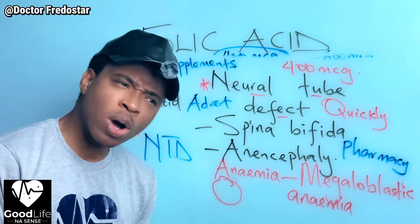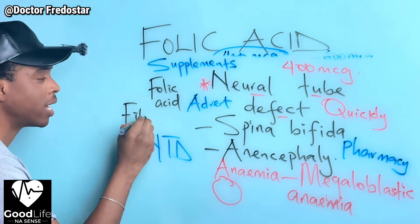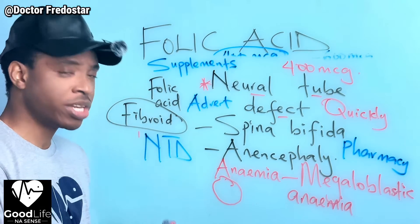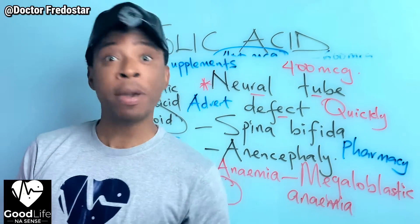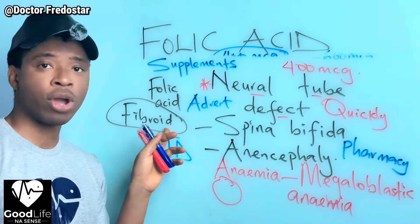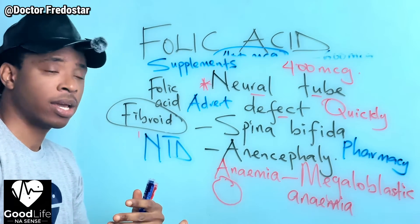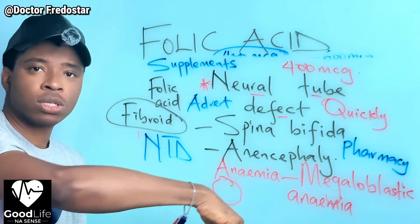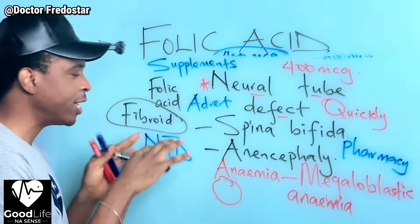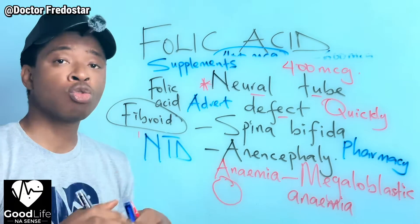Some people ask me: 'I heard that folic acid makes fibroids bigger.' That is not true! Folic acid does NOT make fibroids bigger. Fibroid is a separate matter - maybe another day I will explain about fibroids. But folic acid does not make fibroids bigger. So if you know you will soon get pregnant, please start taking your folic acid.